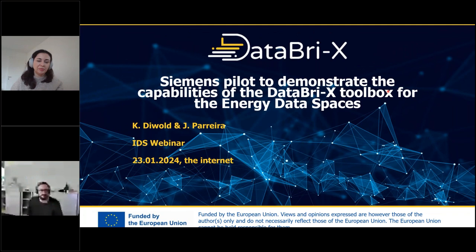Hi everybody, hope you can all hear me. Welcome to this webinar. I'm sorry to keep you waiting a few minutes. So let me first introduce myself. I'm Josiane Barrera from Siemens Austria. I'll be moderating the webinar today. If there are any questions, I'll be the one looking — you can post them on the chat.